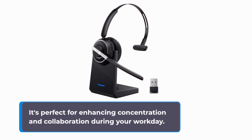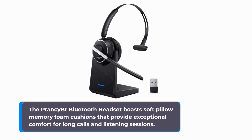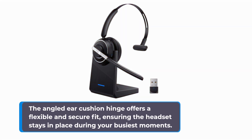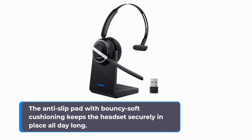It's perfect for enhancing concentration and collaboration during your workday. Now let's talk about the design and comfort aspects of this headset. The Prancy BT Bluetooth Headset boasts soft pillow memory foam cushions that provide exceptional comfort for long calls and listening sessions — it's like having clouds hugging your ears. The angled ear cushion hinge offers a flexible and secure fit, ensuring the headset stays in place during your busiest moments. Designed to fit various head sizes, the extendable headband ensures a comfortable and personalized fit, while the anti-slip pad with bouncy soft cushioning keeps the headset securely in place all day long.